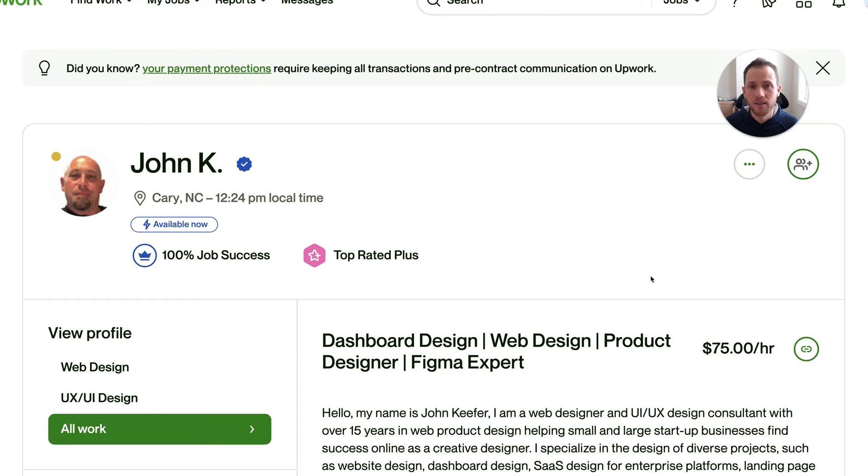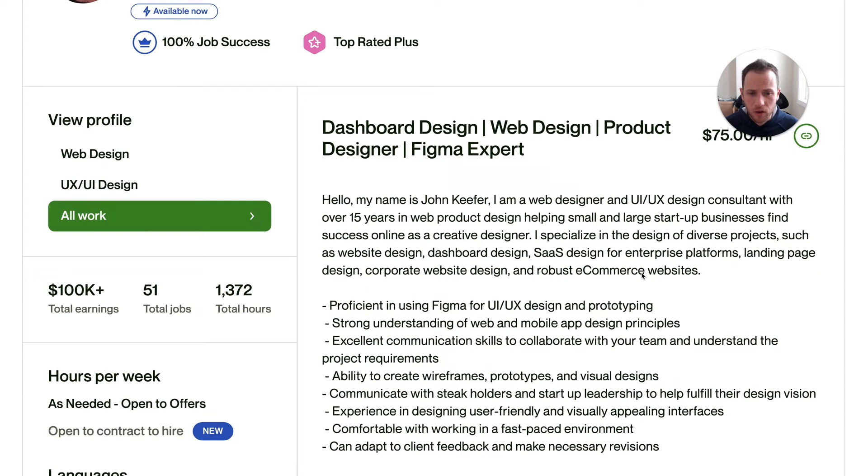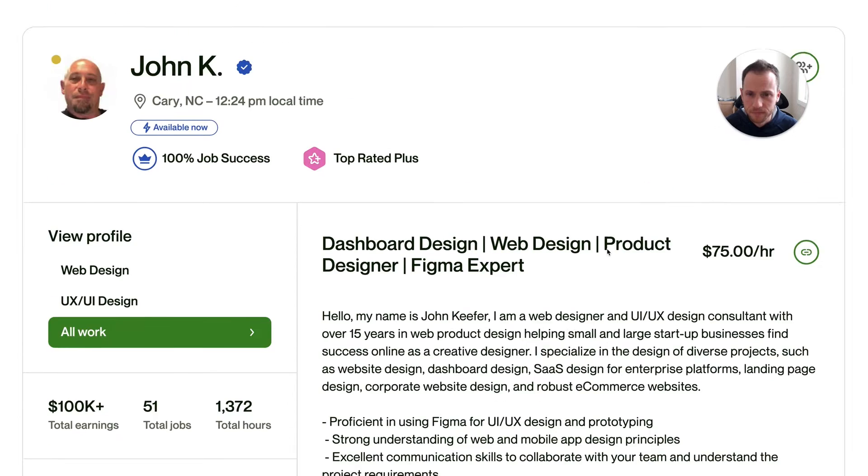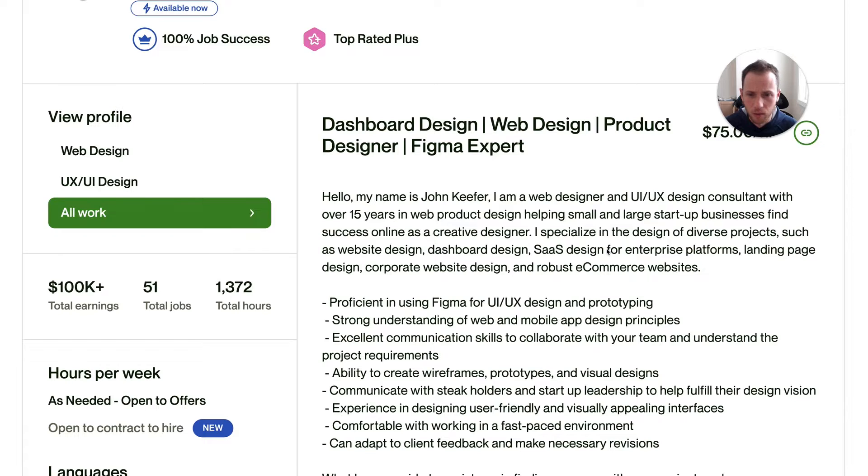In this video, we're going to optimize John's Upwork profile. If you want your Upwork profile optimized and for me to do a review video on it, all you need to do is click the link below in the description, go sign up for my new course, Upwork Mastery, and I'll give you a review as well if you're one of the next 50 to sign up.